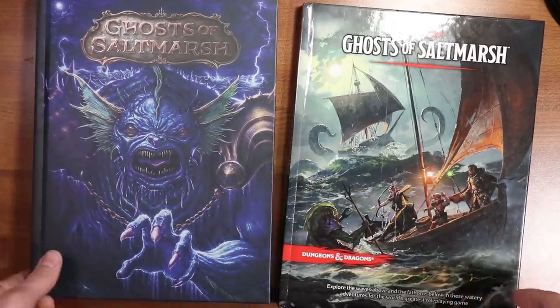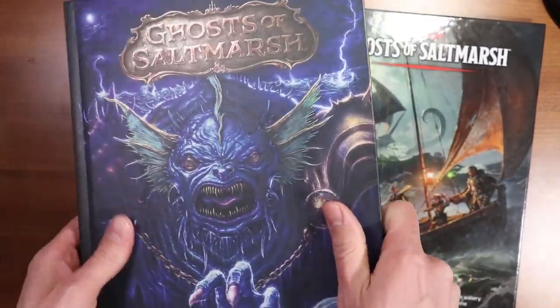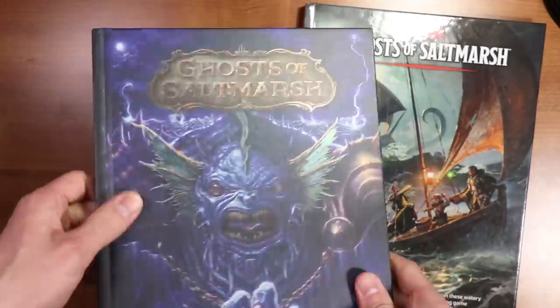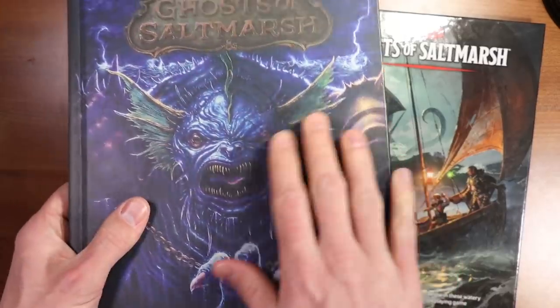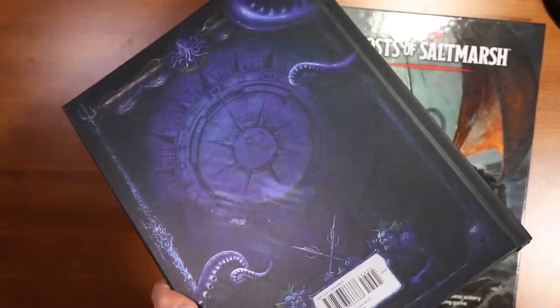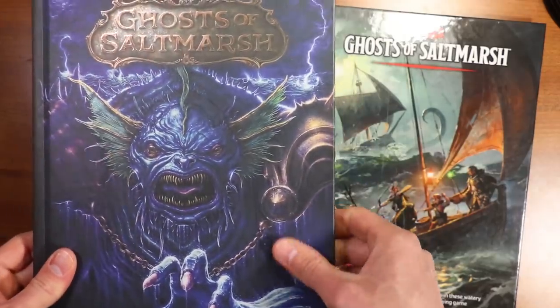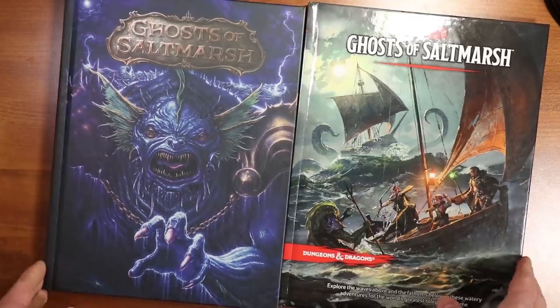First thing you notice is there are two covers here. This is the special edition cover, only available at hobby shops. It's really nice looking — it's got kind of a metallic look to it, and a very matte, non-smudgy finish, which is a little bit different from some of the special edition covers. I would have a hard time actually leaving fingerprints on this, so I like that improvement.